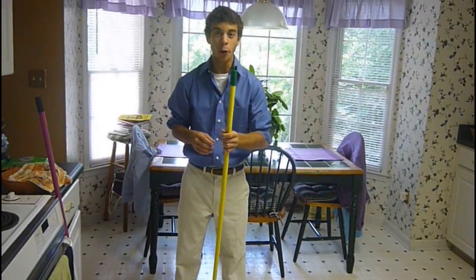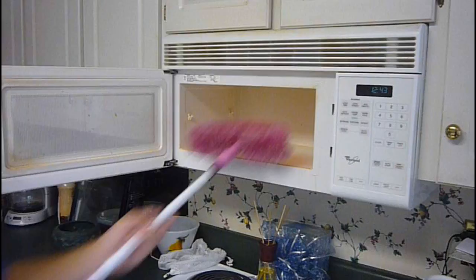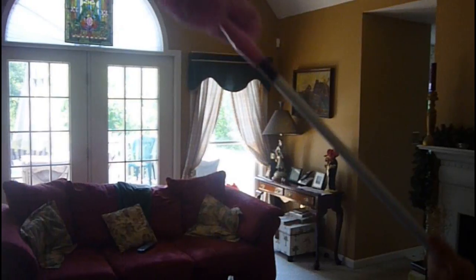But don't wait — order now and you get the Mighty Duster for free. Perfect for lighting fixtures, microwaves, and air.